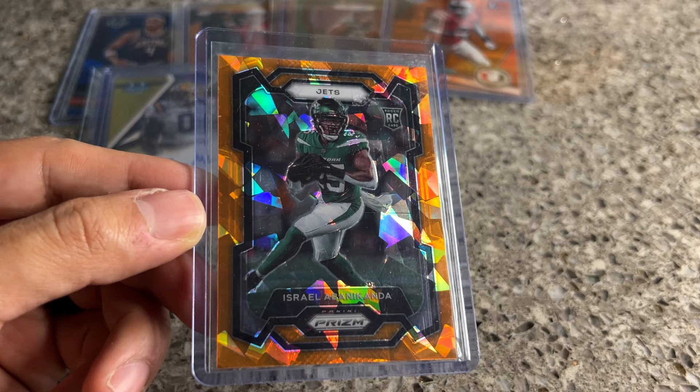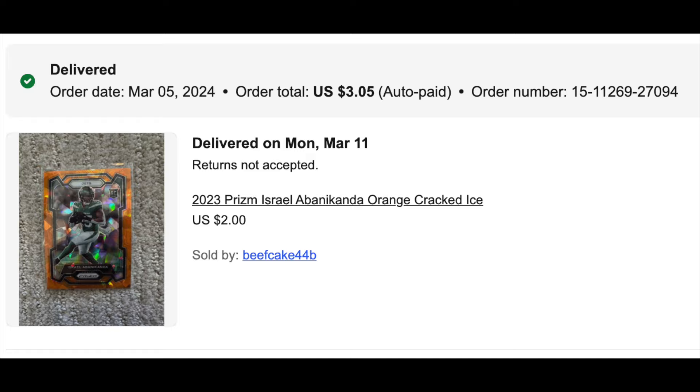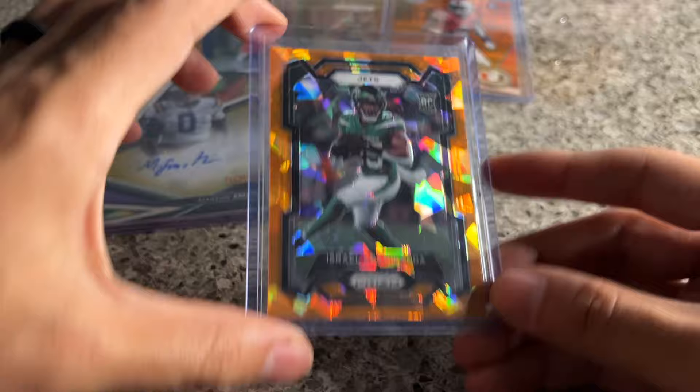Next one up: Israel Abanaconda orange ice. I love the orange ice. It's a Fanatics exclusive on their blasters — a guy I believe in. We'll see what happens with that running back situation if they draft someone, but with Breece Hall kind of the guy, I hope Abanaconda gets his chance this year.